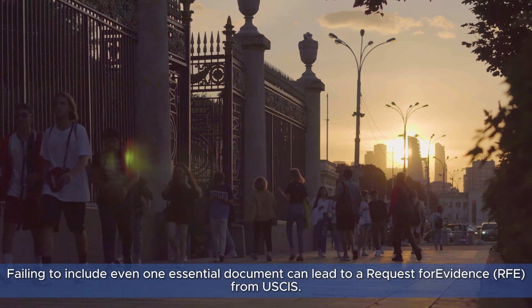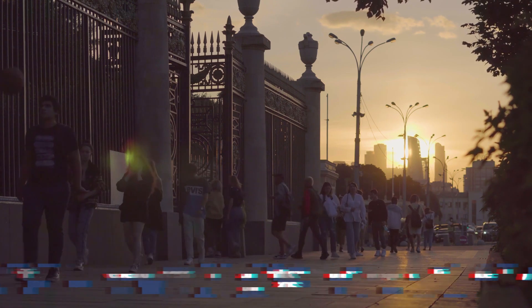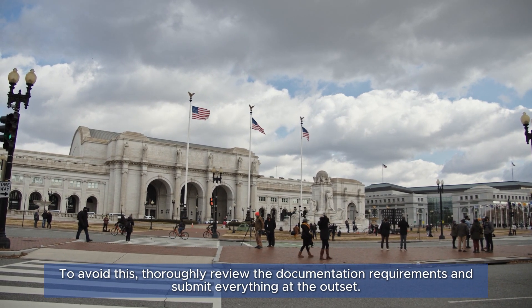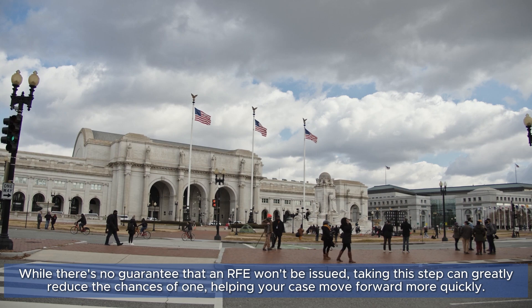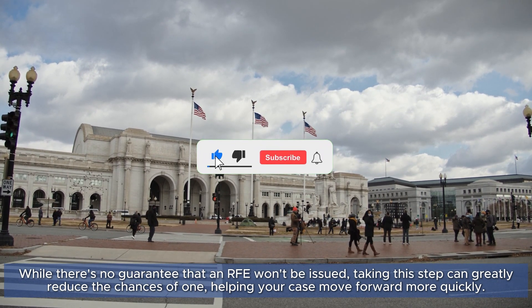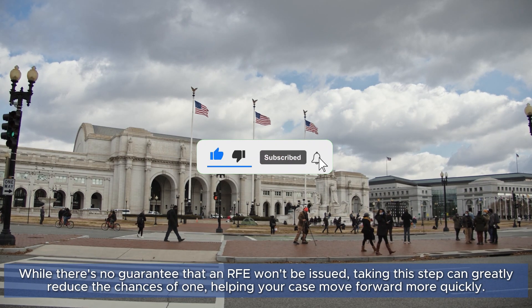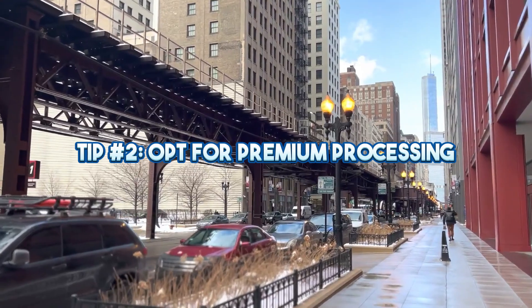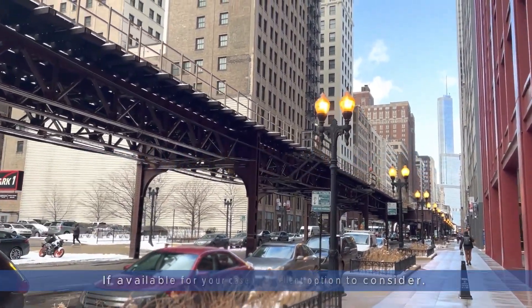Failing to include even one essential document can lead to a Request for Evidence (RFE) from USCIS. To avoid this, thoroughly review the documentation requirements and submit everything at the outset. While there's no guarantee that an RFE won't be issued, taking this step can greatly reduce the chances of one, helping your case move forward more quickly.